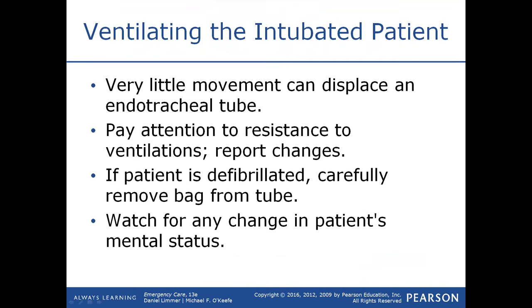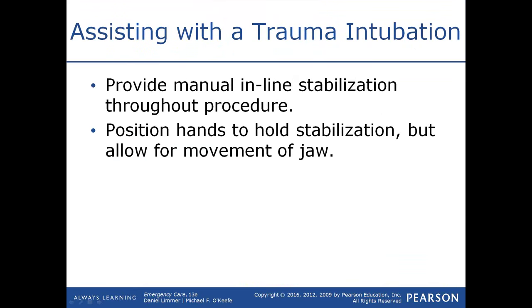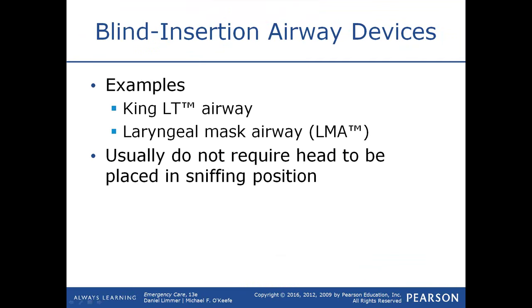Watch for changes in the patient's mental status. As you provide 100 percent oxygen, eliminate CO2, and restore normalcy, an initially unresponsive patient may start to wake up. In patients with suspected spinal cord or column injury, maintain neutral inline position even during intubation — you may need to provide manual inline stabilization while the paramedic performs the procedure.